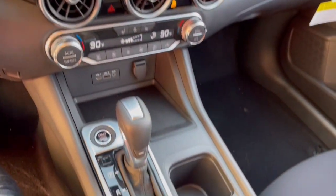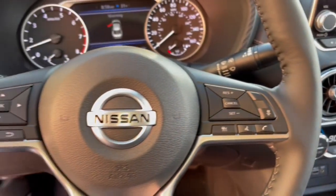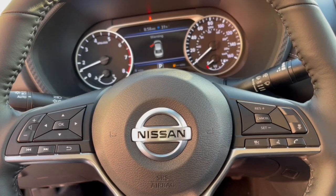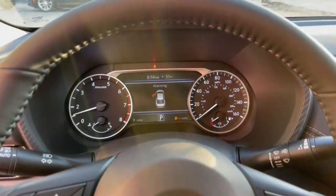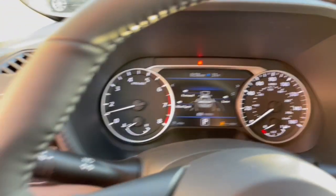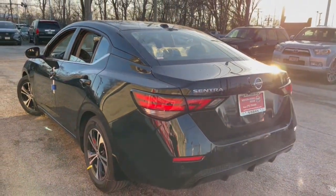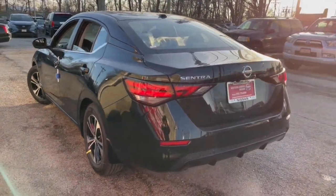Feel energized and confident in this well-equipped Sentra. Treat yourself to a test drive today. Our staff will toss you the keys and give you an outstanding customer experience. We'll see you next time.